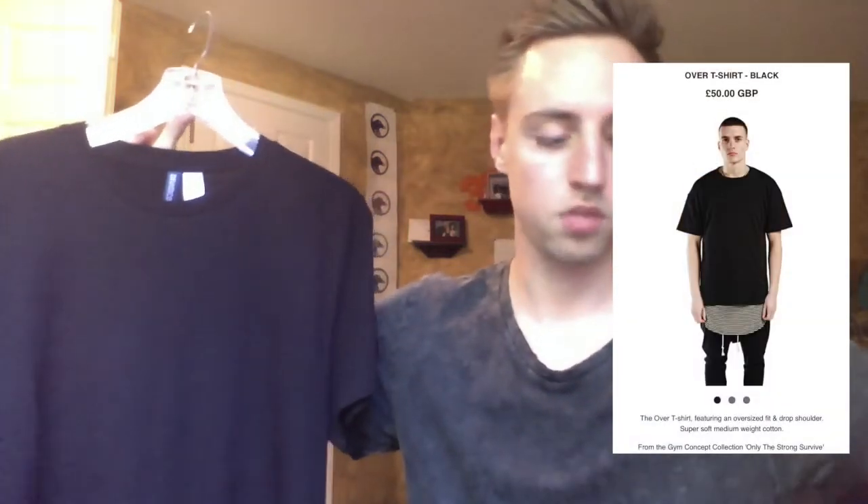Now on to shirts and top pieces. The first one is a piece from H&M's Divided collection, which is killing it right now — tons of pieces, scoop tees, anything. This is just a basic all-black t-shirt, normal length, and it's going to be your substitute for the Represent over t-shirt in black, which runs £50. This one is way cheaper at £5.95 before tax.